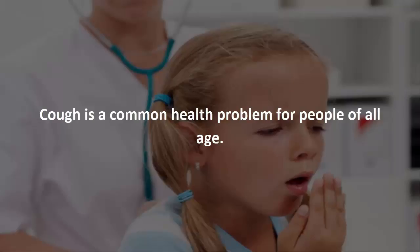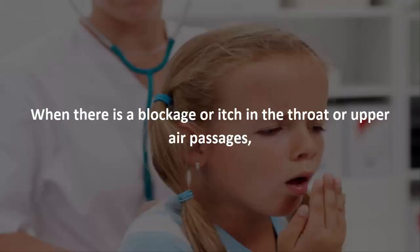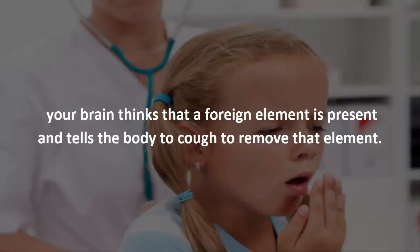Cough is a common health problem for people of all ages. When there is a blockage or itch in the throat or upper air passages, your brain thinks that a foreign element is present and tells the body to cough to remove that element.